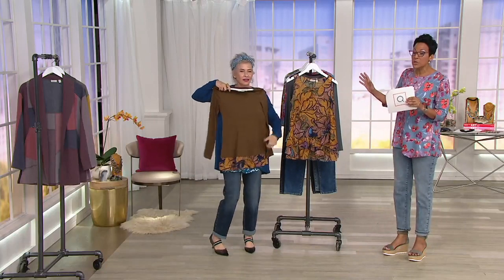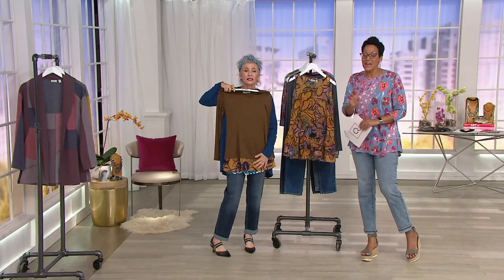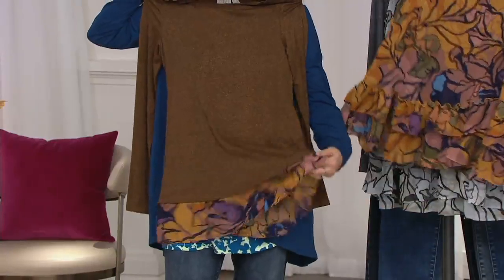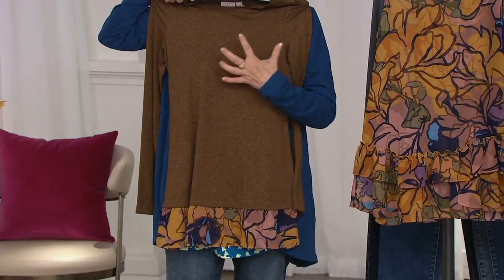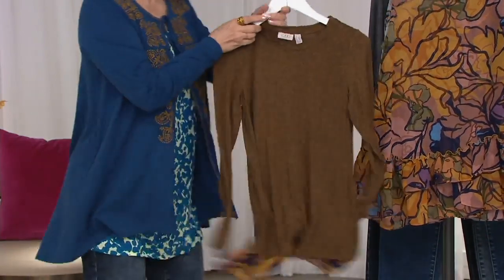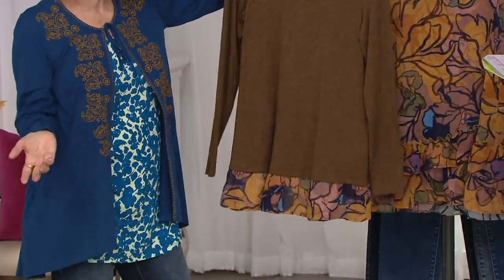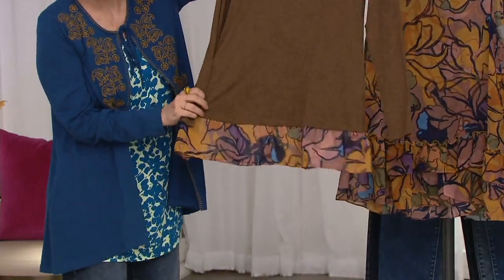We're going to go through colors and then we're going to show you the four ways to wear these two pieces. This on its own — it's insane. That is this Jasper knit, which means you've got the black thread with red mixed in. My middle name is Soft — Lori Soft Goldstein. And this is Lori Soft Goldstein. Look at how gorgeous this is on its own.